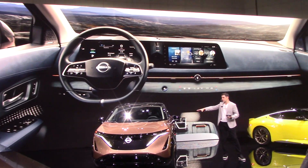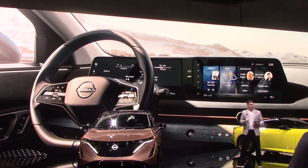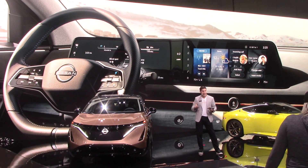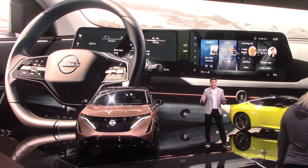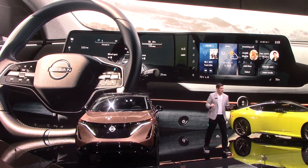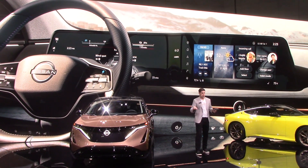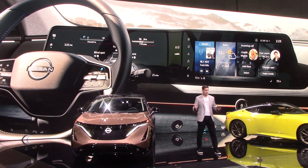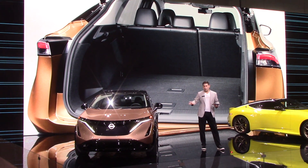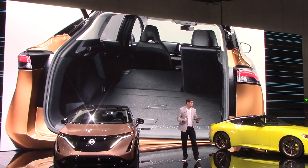Ariya's minimalist instrument panel is devoid of the usual buttons and switches. The driver interface features a dual widescreen display with both a 12.3-inch instrument monitor and a 12.3-inch center display along a single horizon. With its advanced connectivity features, you can control all of your compatible devices and smartphone using little more than your voice. Along with fold-down second-row seats, Ariya also offers a large, flexible cargo area.